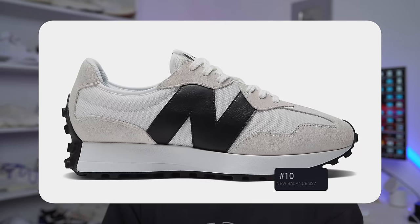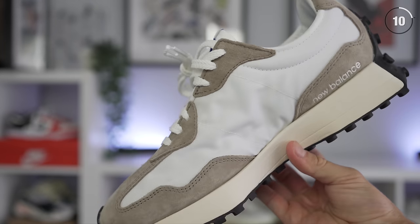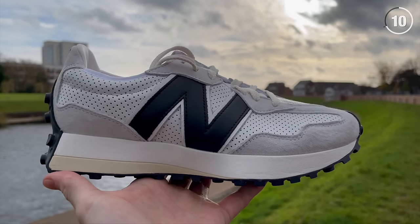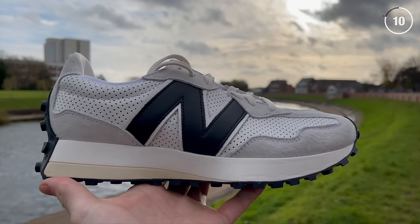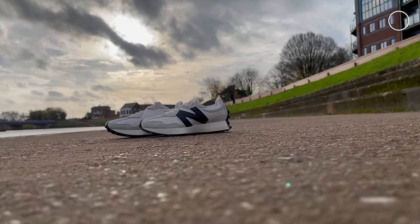Coming in at number 10 is the New Balance 327. This is a sneaker I've talked about quite a lot on the channel, all the way back in 2020 and 2021 — it was literally one of my favorite sneakers. It's a really good looking pair with a pretty unique design, super comfortable, and relatively affordable, coming in at about $100 to $110 depending on the version.